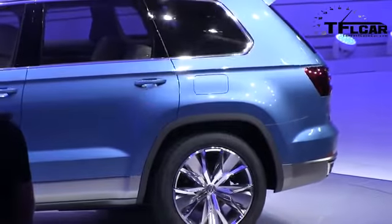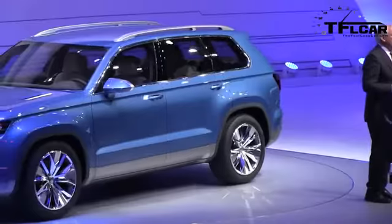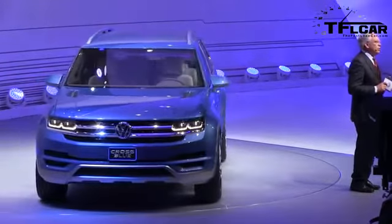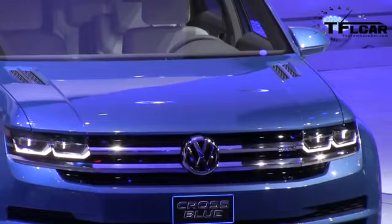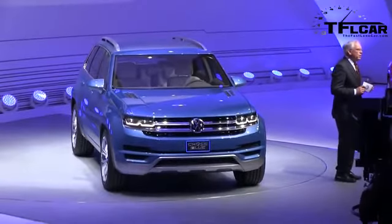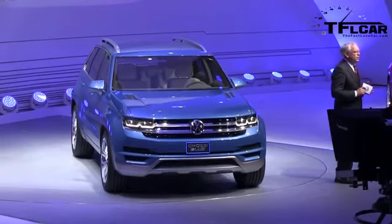Here, as a concept, it is equipped with six individual seats. In a production version, we would also offer a seven-seat configuration. We designed the SUV with an intense focus on potential production implementation. We developed this concept based on the modular transverse matrix, which also includes the plug-in diesel hybrid four-wheel drive we have implemented in today's Cross Blue concept.